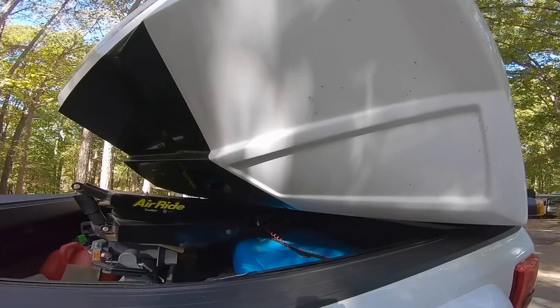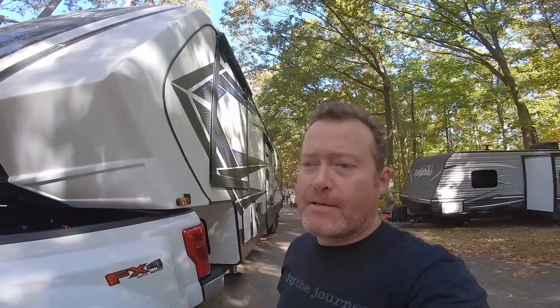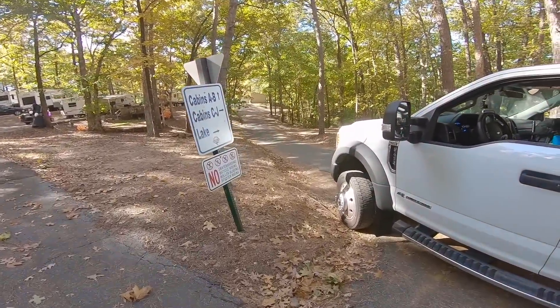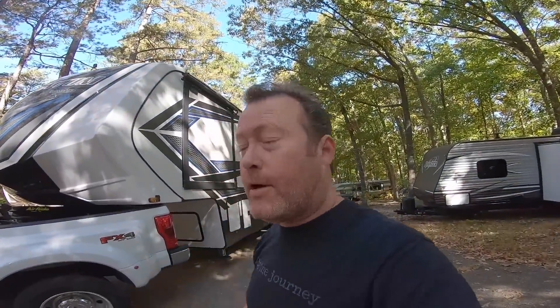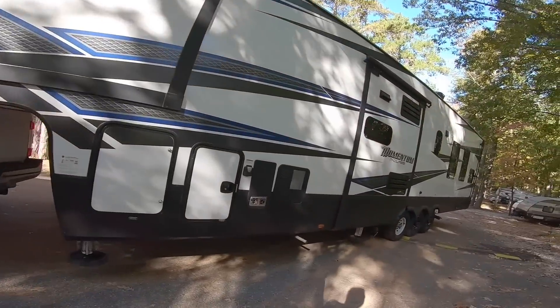That is not gonna work — I'm touching right there. I don't think any damage, but I've got to go down there so I can try going the other way. This is crazy.